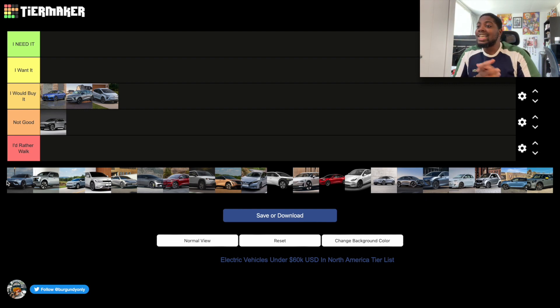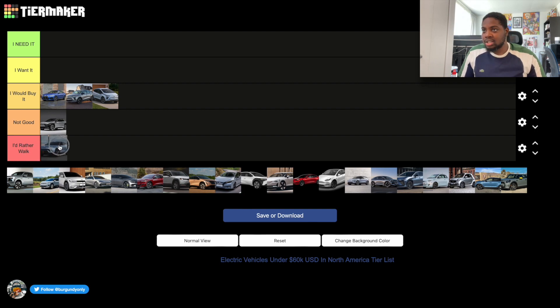The Fisker Ocean I would put in the 'Not Good' section. From what I've seen in reviews, the software is not ready. The tilting screen was cool but it's kind of a gimmick, and the roof covered with solar panels just breaks the immersion. I simply don't like it, so it goes in the 'Not Good' section.